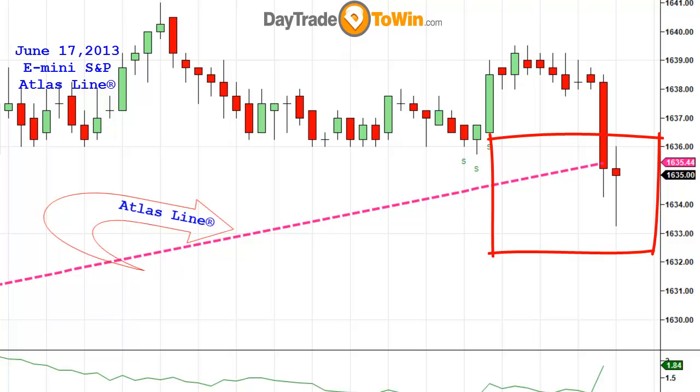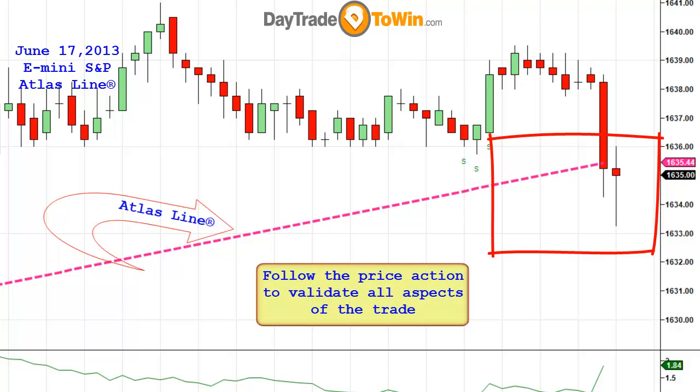When using the Atlas line, you have to think about price. Price is what dominates everything. When this candle closes, it is confirming that price is now below the Atlas line. The Atlas line software will provide us an entry to go short.